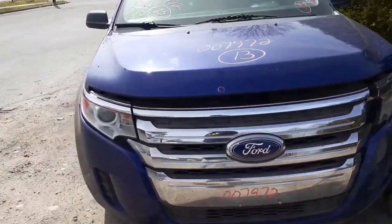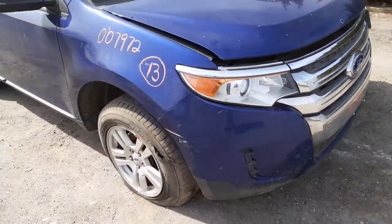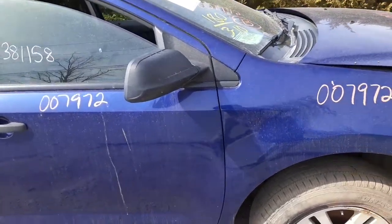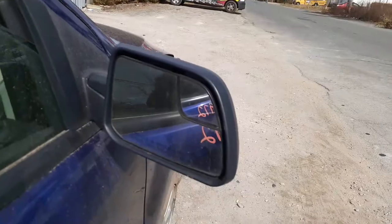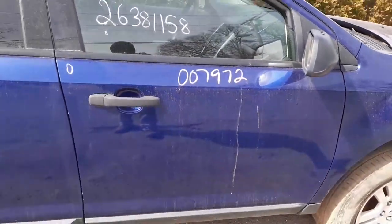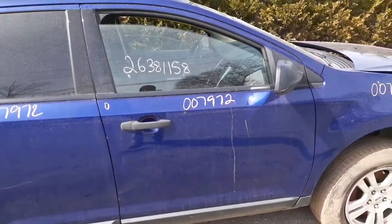Got a good hood with one ding in the front. Got a good right-side headlight and a right-side fender. You got the right-side mirror — it does have the spot-a-mirror in it, power. Got the left-side doors on that side. This is the right side, so we got the right-side doors.